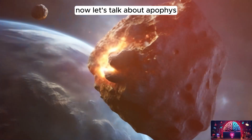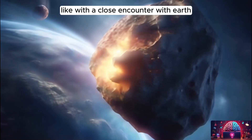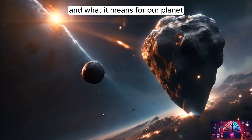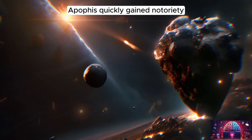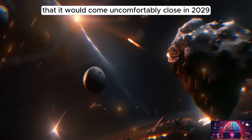Now let's talk about Apophis, the asteroid that has captured the attention of scientists and space enthusiasts alike. With a close encounter with Earth in a not-so-distant future, we'll explore the potential impact scenarios, NASA's mission to study Apophis, and what it means for our planet. Estimated to be about 340 meters across, Apophis quickly gained notoriety as an asteroid that could pose a serious threat to Earth when astronomers predicted that it would come uncomfortably close in 2029.